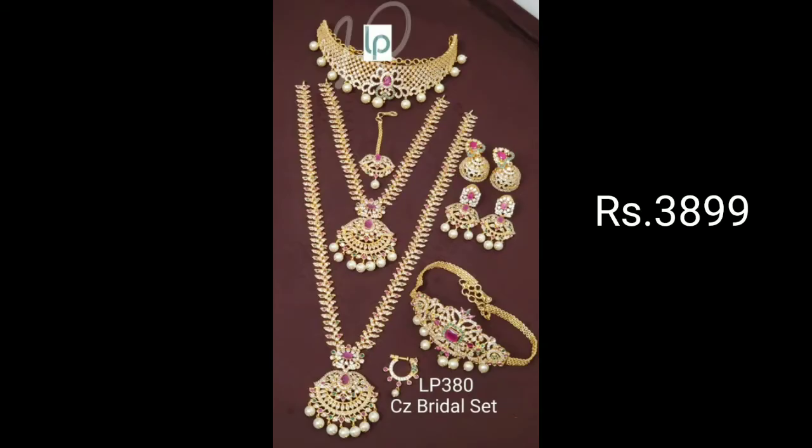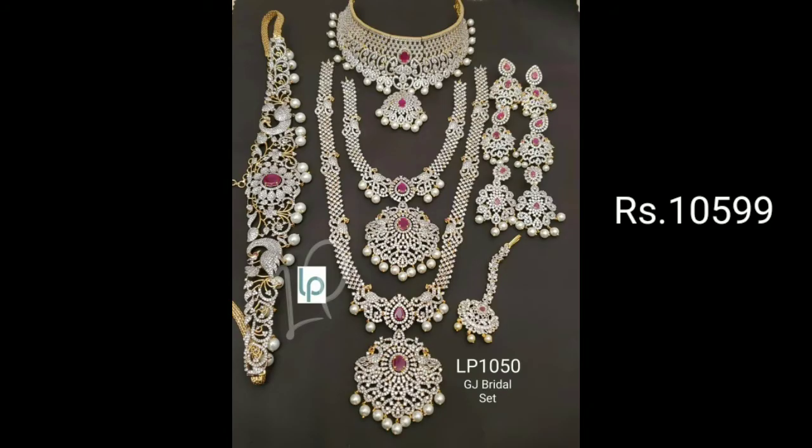In the description, you can find the group links. There are many beautiful collections with reasonable price. We provide 100% quality. You have a diamond finish model for GJ Bridal at ₹10,599.